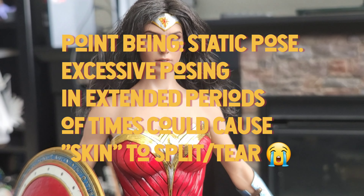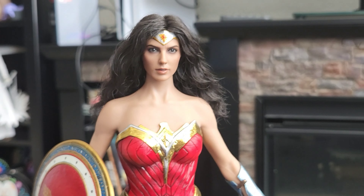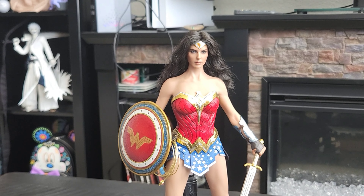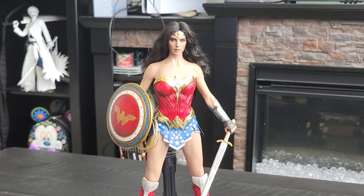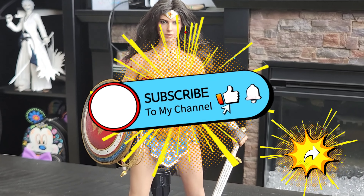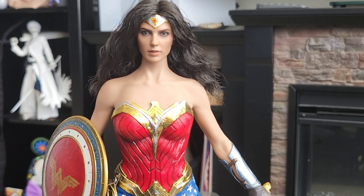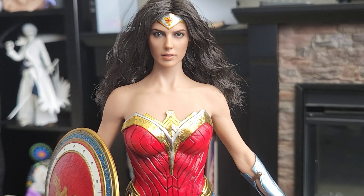I hope everyone enjoyed checking out the Hot Toys comic-colored inspired version of her. I'll be back tomorrow with another Day of Geek item for everyone to see. Everyone take care until then!